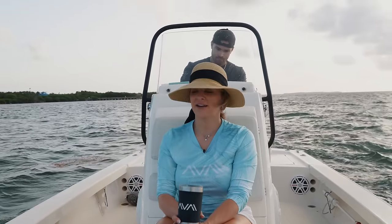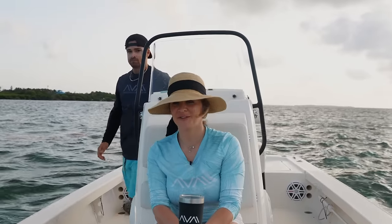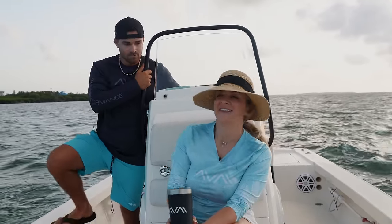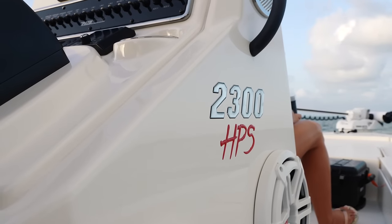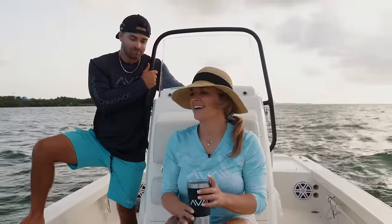Sitting on the Pathfinder, thinking I better get real comfortable because this is the only boat we got for the next three months. That's right — we ended up selling the Contender. It's a little bittersweet for me because we're going to have to rough it out. When the days get rough, we'll be on here riding dirty.